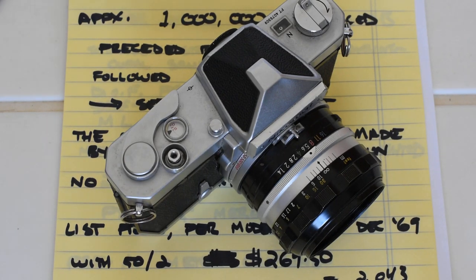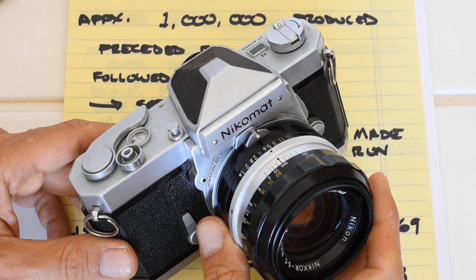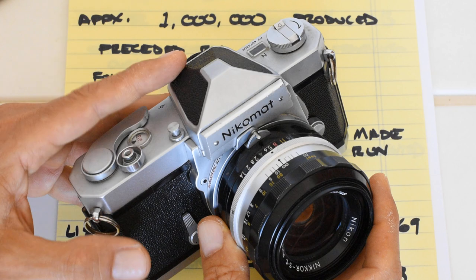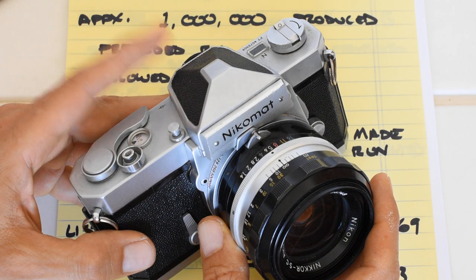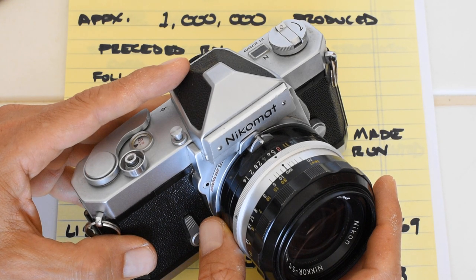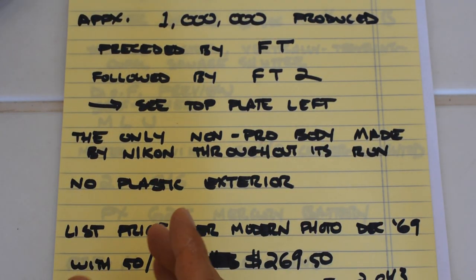Today we're going to talk about the Nikromat FTN, one of the most significant 35mm SLRs on the used market today. This is the most affordable one of the best ways to get into a Nikon system — by purchasing a Nikromat FTN and having it overhauled. The level of engineering and build quality you are getting with this camera is simply unparalleled.